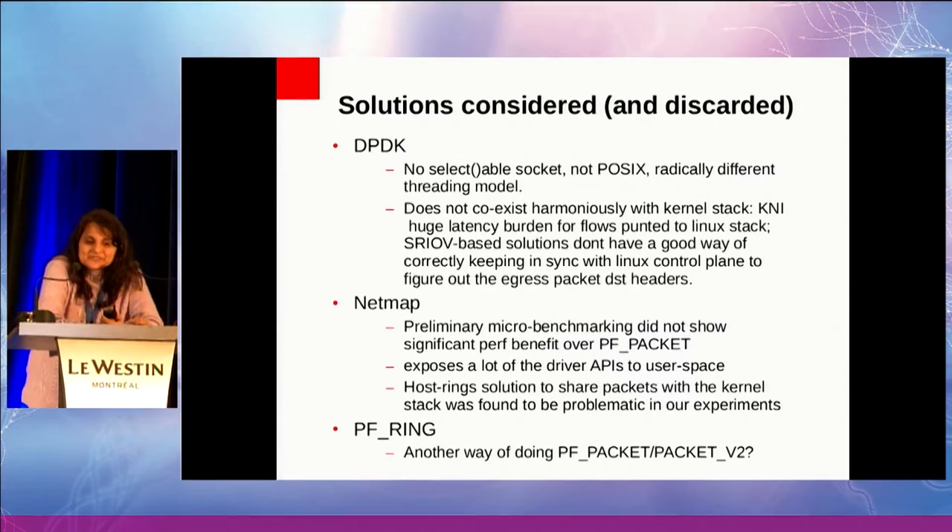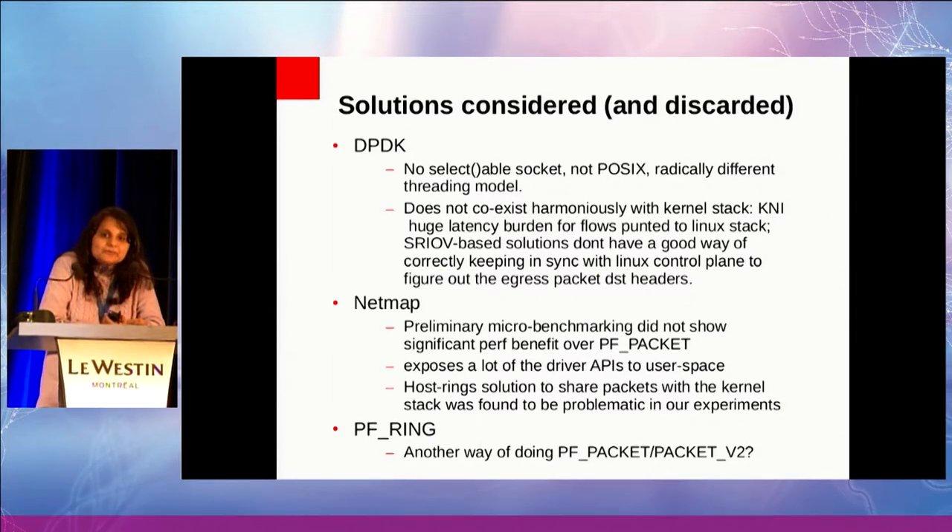Also, in the process of accelerating the latency of specific UDP flows, you cannot regress the latency of NFS, SMTP, ARP, and all the other things going on in the system — it must coexist harmoniously with the Linux stack. With those constraints in mind, here are some solutions that would not work for us. DPDK, for example, was a non-starter because it's not POSIX, it has a radically different threading model, and there is no selectable socket. Plus, DPDK and NetMap both hijack the entire network interface by default, so if you want to also support NFS and other services, you have to do things like KNI or SRIOV or host bridges — all of which are clumsy.